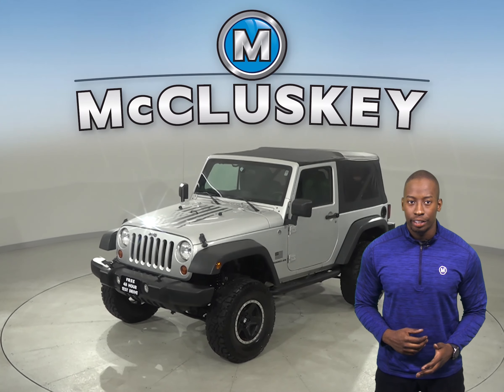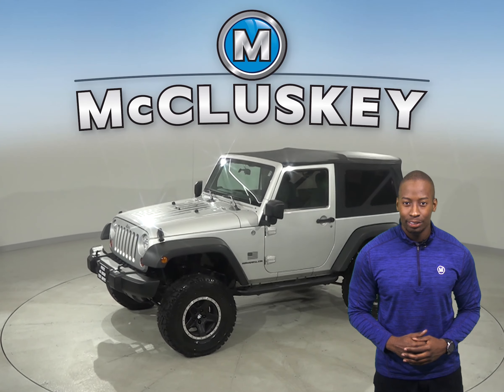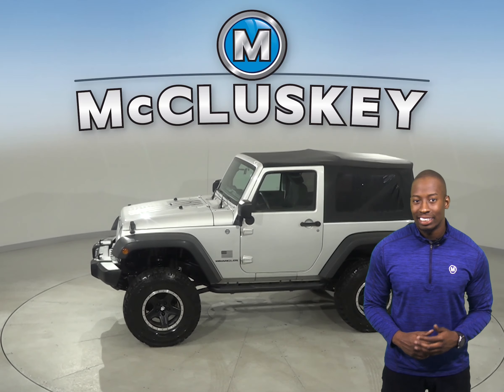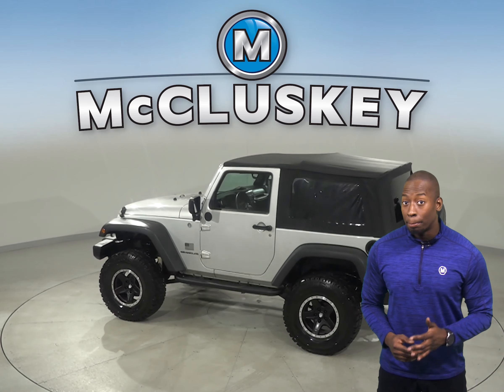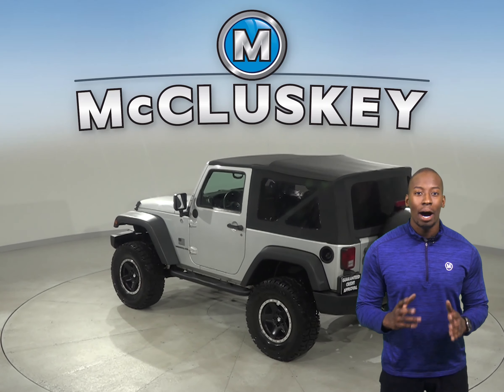Here we have a 2011 Jeep Wrangler with about 140,000 miles on the odometer. It has an MP3 player, a CD player, and there's even traction control, brake assist, and a tire pressure monitoring system.